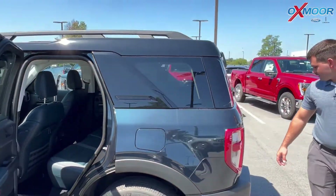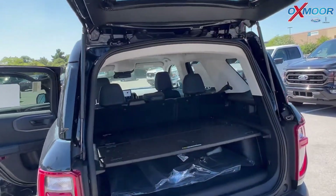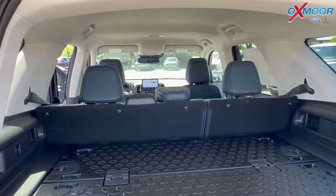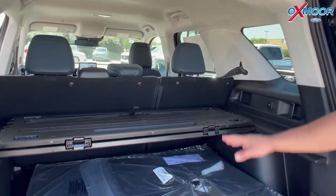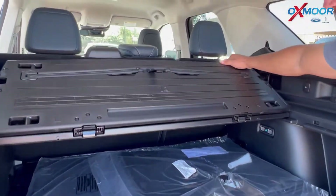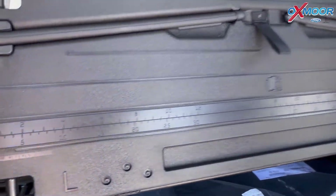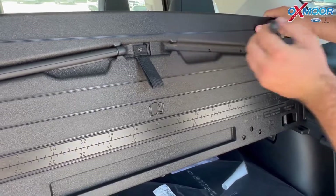And we come to the back with the storage space. This thing flips back, so you got two levels to your cargo space back here. And this in particular has a ruler on it as well if you would like to measure something back here. It's got a couple cool features over here — you got some stands.